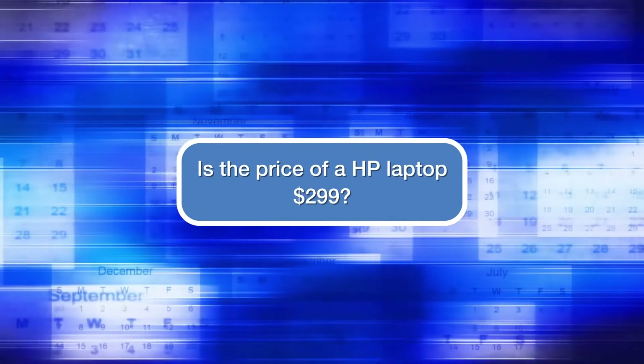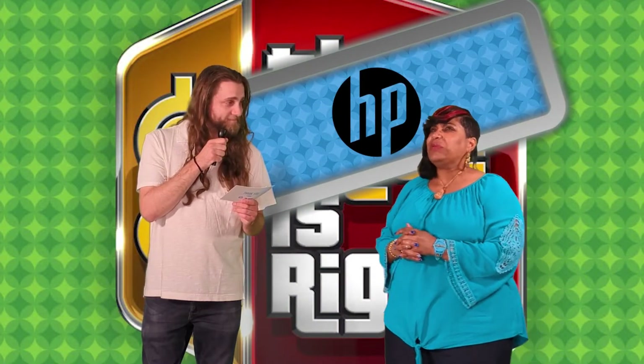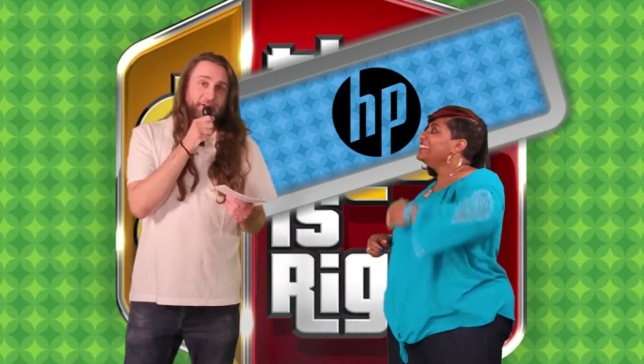First question: Is the price of an HP laptop $299 now or then? Oh, that's tough. Let me think for a second. I think it was then. You are correct!